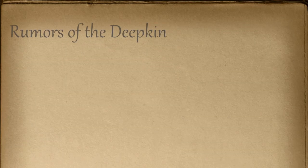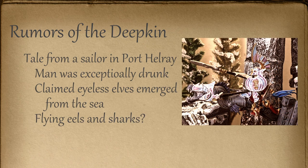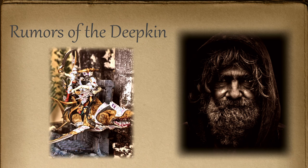I have encountered another rumor regarding the Deepkin. A sailor in Port Hellray drunkenly regaled me with tales of how eyeless elves rose from the sea, riding flying eels and sharks to attack a local village. His wild claims were hard to believe, but the look in his eye told me there must be some truth to the horrors that he spoke of. These rumors will require further investigation.